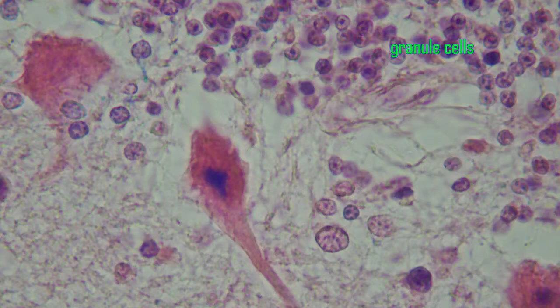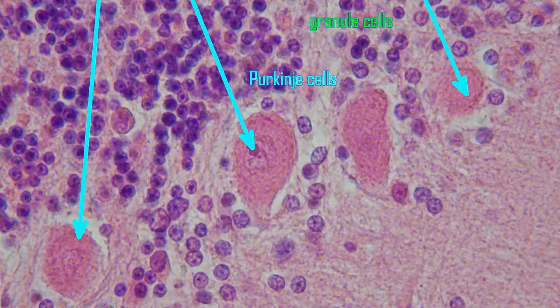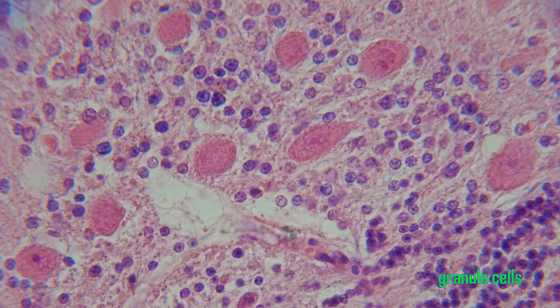Each basket cell can contact multiple Purkinje cells. This cell type is only known in tetrapods, and they are densest in mammals and birds. They secrete the inhibitory neurotransmitter GABA.